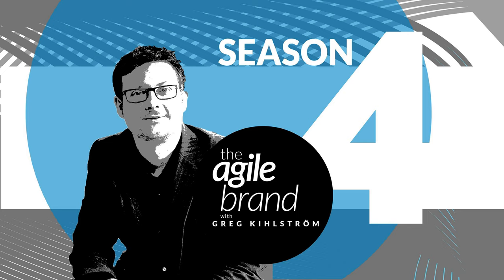The Agile Brand Podcast is brought to you by TechSystems, an industry leader in full-stack technology services, talent services, and real-world application. For more information, go to techsystems.com.